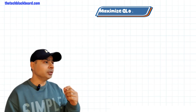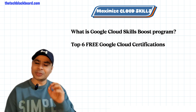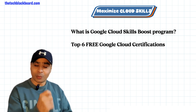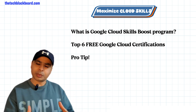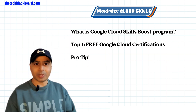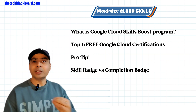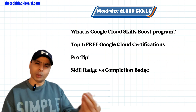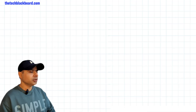So let's start right away. First, I will tell you what exactly the Google Cloud Skill Boost program is, and then I will give you six certifications absolutely free from Google — wonderful certifications; even I am doing one of them. Then I will also give you some pro tips on how to maximize your learning and gaining certifications. I will also explain the difference between skill badges and completion badges, because many viewers have this confusion. That is the overall agenda for this video.